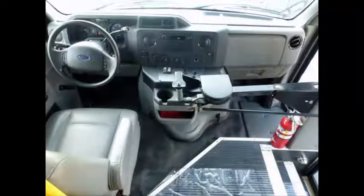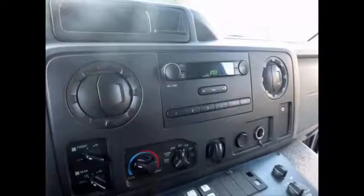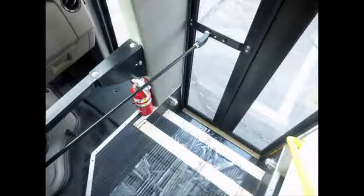This bus has supreme rugged MFSAB construction. This multifunction activity bus has 45,539 miles on it. It has numerous features including front and rear air conditioning and heating, AM FM stereo system, DOT safety equipment located throughout the bus including fire extinguisher, electric passenger door with stainless steel entrance rails, and vinyl seating in mint condition with seat belts providing a comfortable and safe ride for passengers of all ages.